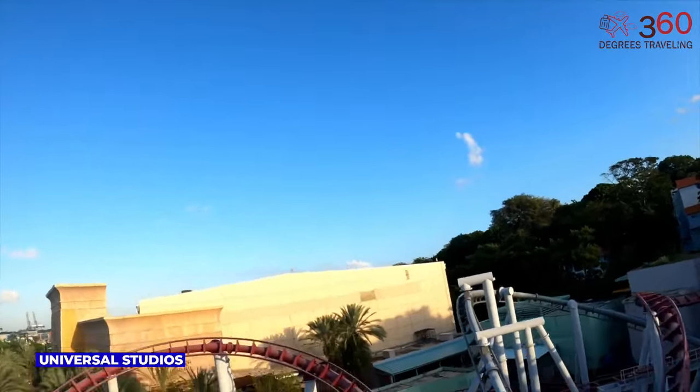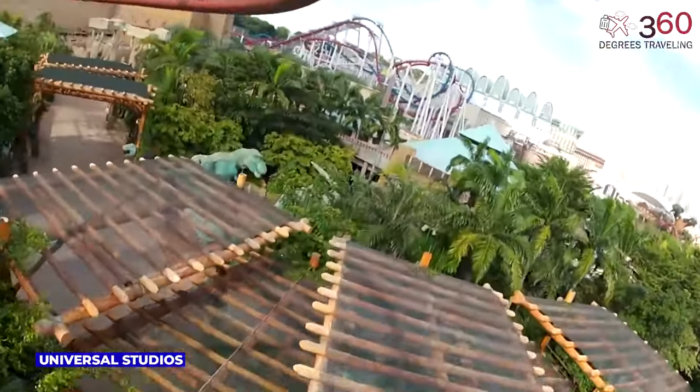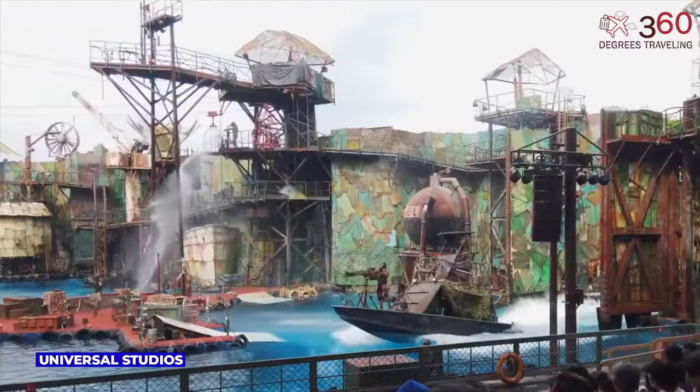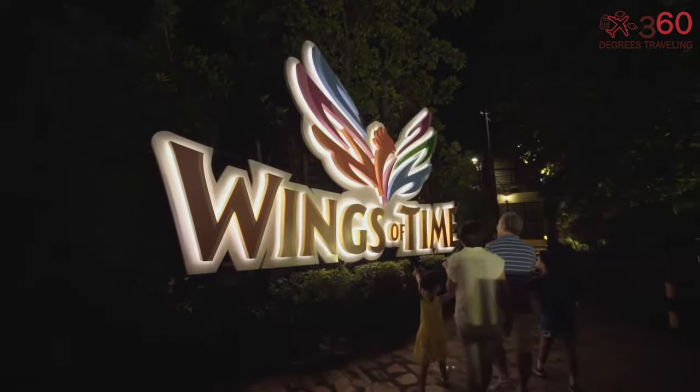From the adrenaline-pumping Transformers ride to the enchanting magic of Shrek's Far Away, every corner promises an unforgettable experience. The park has a lot to explore and can take a whole day. Universal Studios' package price for adults is $73.